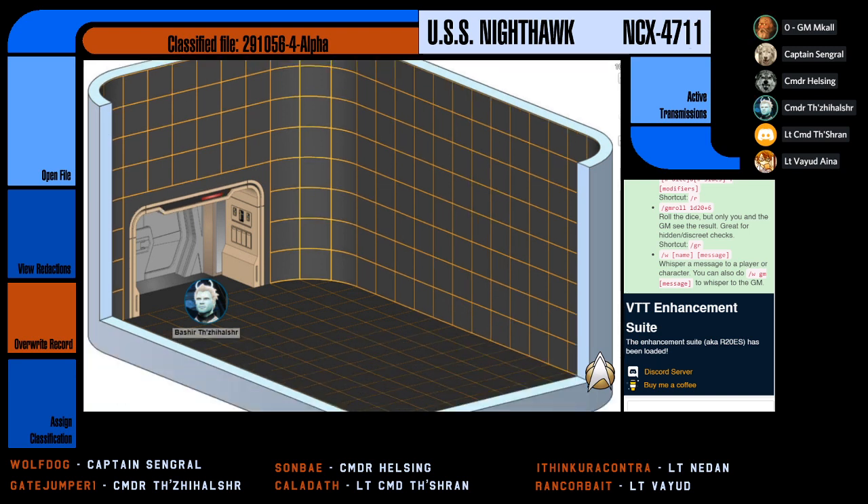Is working alongside Commander Helsing, Lieutenant Commander Theshran — I've just had a complete meltdown and lost all names. Anyways, Commander Helsing and Lieutenant Commander Theshran are all working with Commander Bashir to ensure that the new protocols are designed and ready for testing. So if you guys wish to take the scene away, go for it.